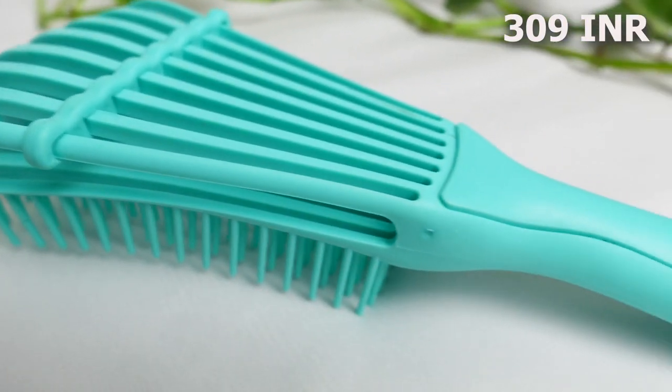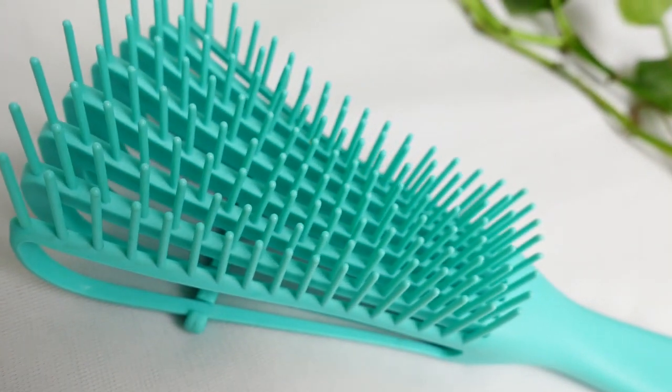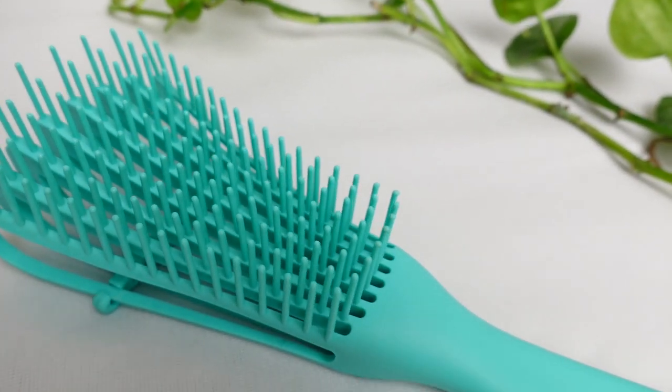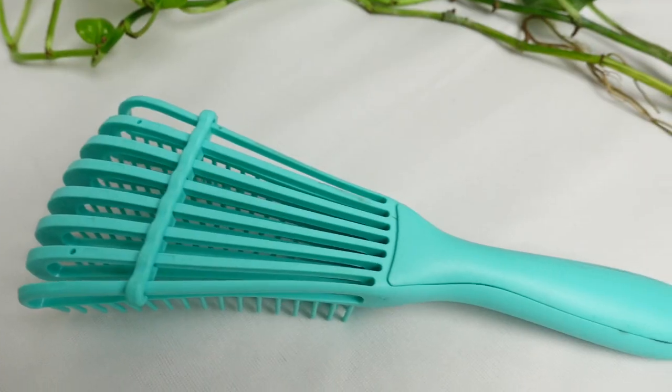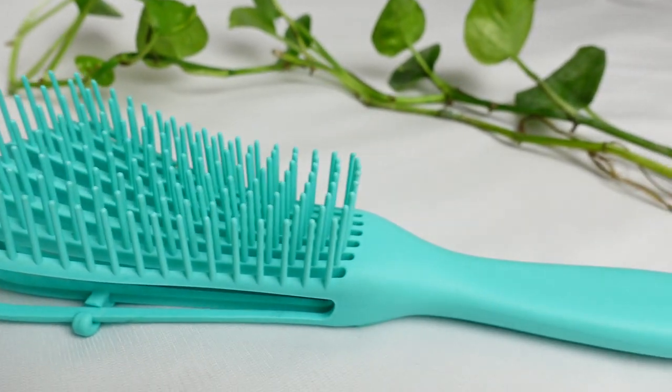I paid 309 rupees for this detangling brush, which is definitely a steal — I've seen it retail for 700 to 1,000 rupees on other sites. For the price I paid it was really nice. However, I'm going to say something a little controversial: this is a detangling brush and I don't like detangling with it. Granted I've only used it once, but I feel like my Denman curl comb is far superior.